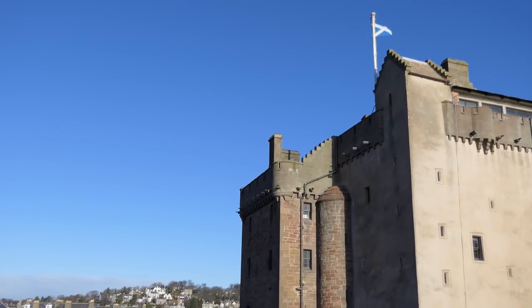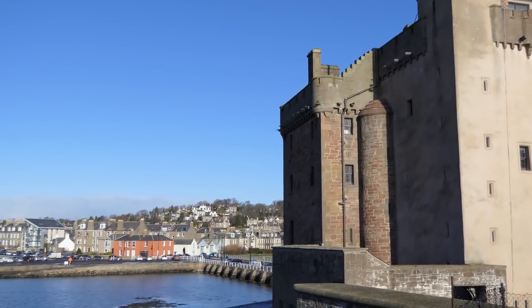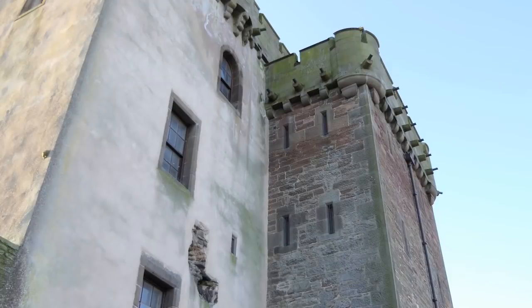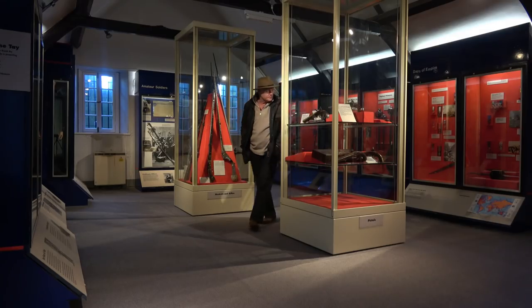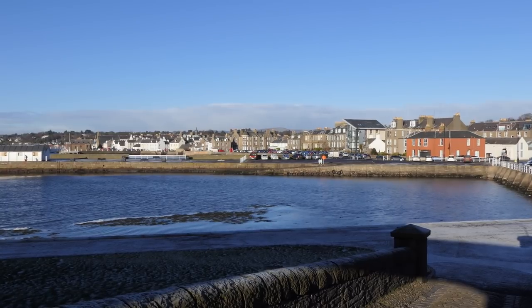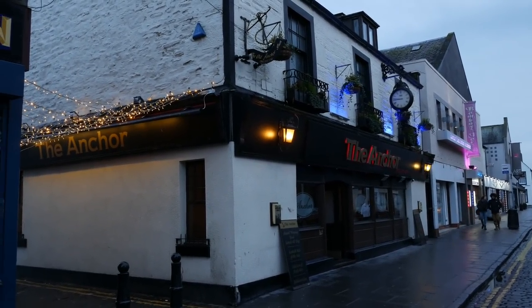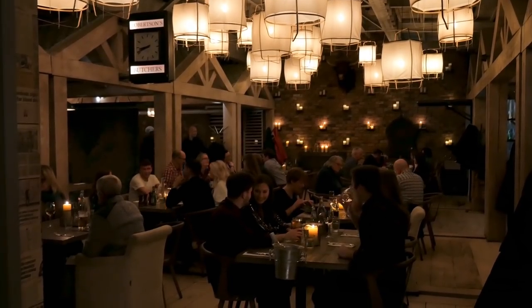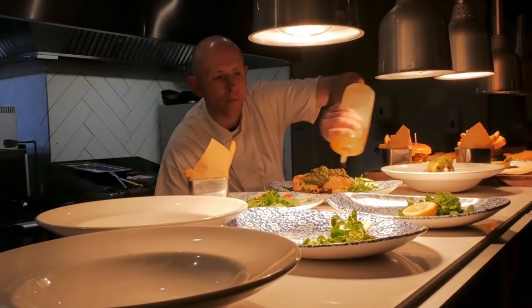So this is Broughty Castle — I think I've said that right. And like many places, castles and museums in Scotland, it's free to get in. The castle, although small, has a very interesting display of art and artefacts. Broughty Ferry — in fact the locals just call it Ferry — is a little seaside town just outside of Dundee. It's got a few pubs, good restaurants, and you might find a bit of Scottish entertainment.